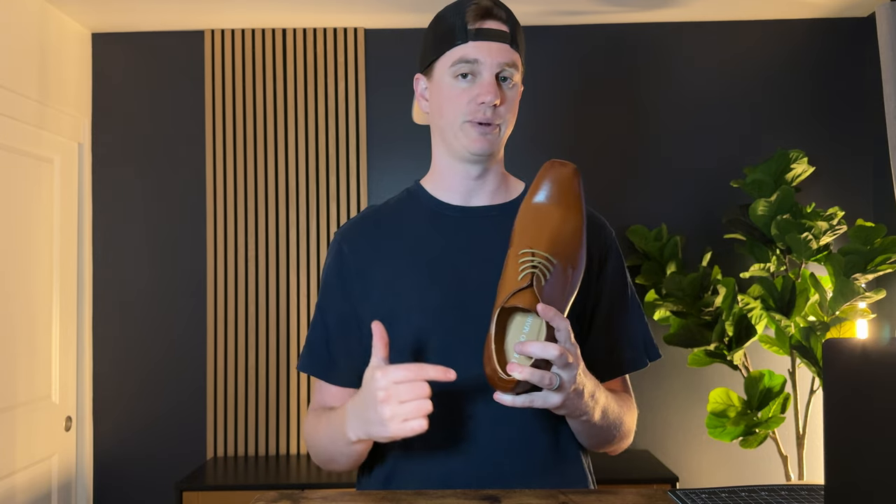However, I really like these, so if you're looking for a beautiful pair of dress shoes, I highly suggest checking these out.